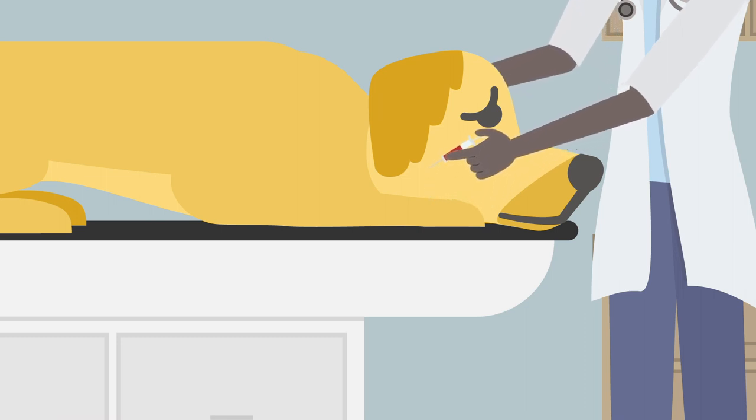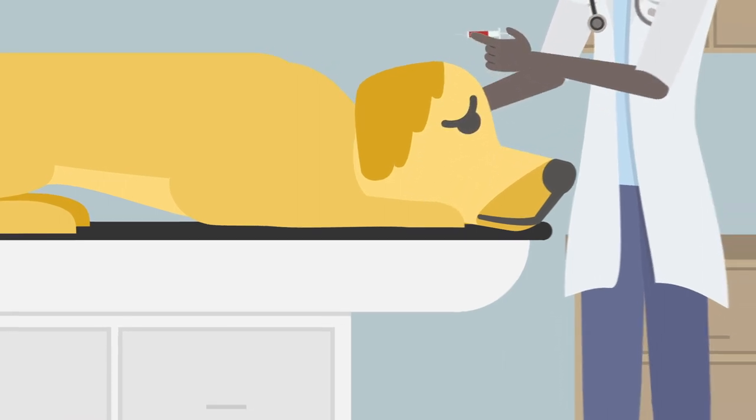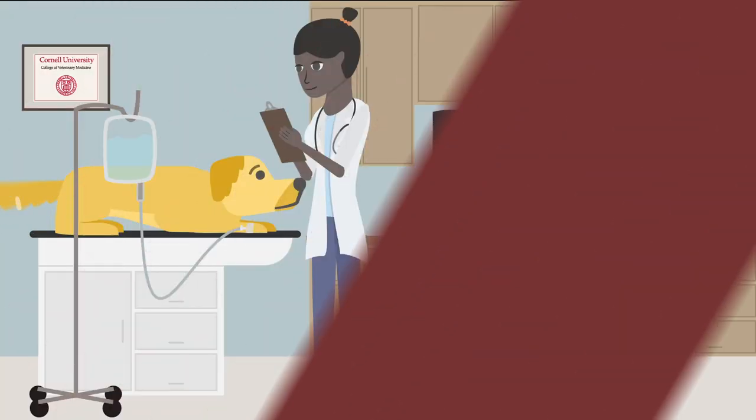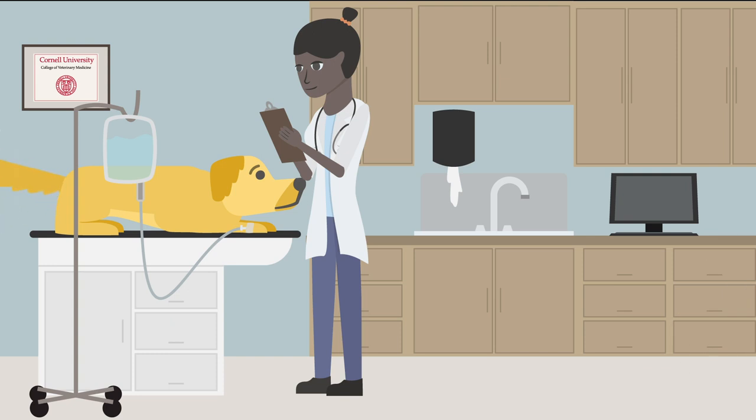After tests, her doctor says it's likely she has lymphoma. This probably means a shorter life, but medicine has come a long way. There are promising new treatments that use the body's immune system to fight cancer.